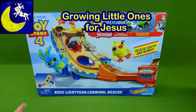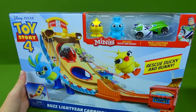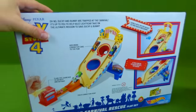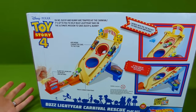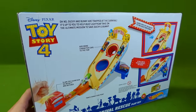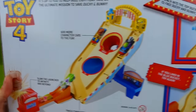Hey everybody, look at this awesome Toy Story 4 racetrack playset that we got at the Disney Store. It's a carnival game just like the carnival that's in Toy Story 4. And it works with Hot Wheels cars. Awesome!